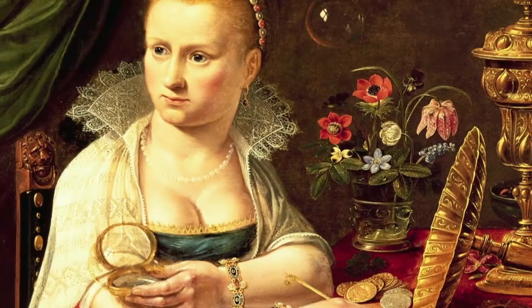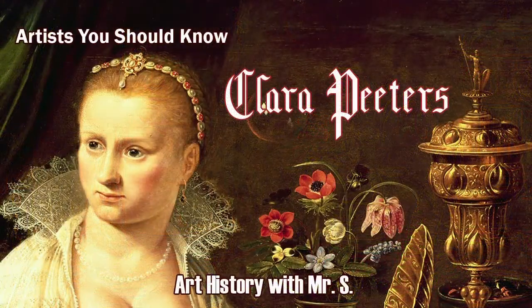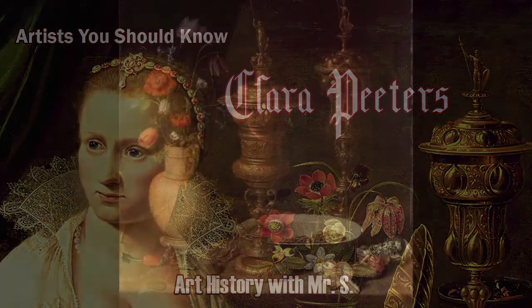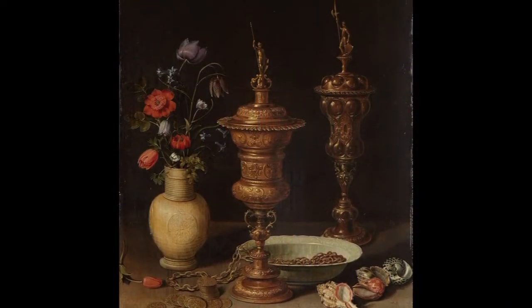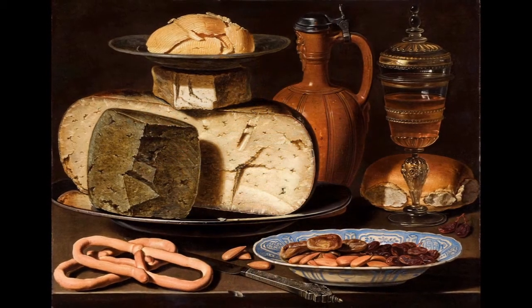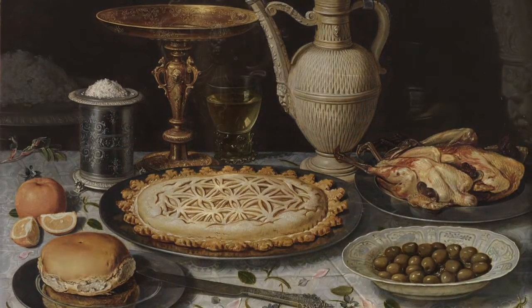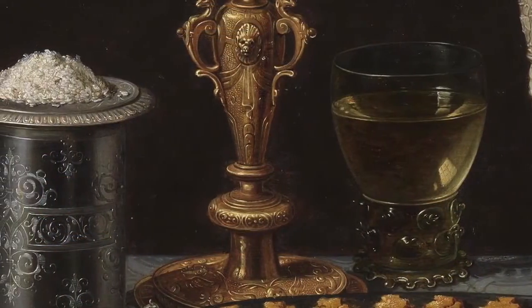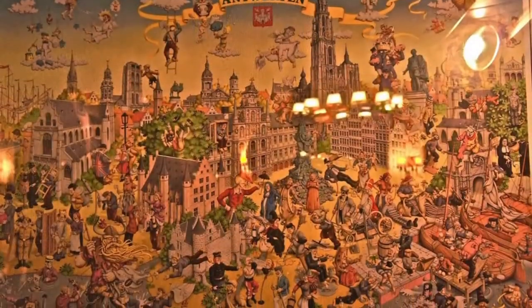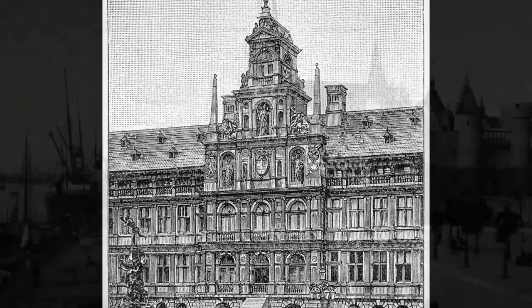Today we will examine some artwork by a 17th century Dutch still life painter named Clara Peters. Clara Peters was a Flemish artist, known for her meticulous brushwork, sophisticated arrangement of materials, and the ability to capture realistic details and textures in the various objects she painted. She was born in Antwerp, Belgium in 1597, then pursued her career as a professional artist in the Dutch Republic.